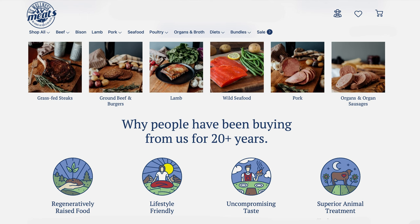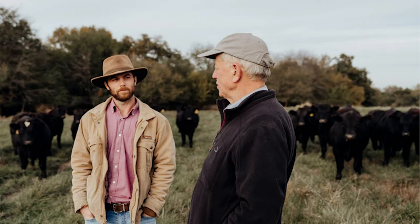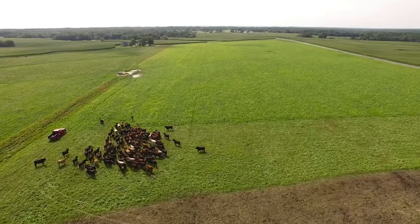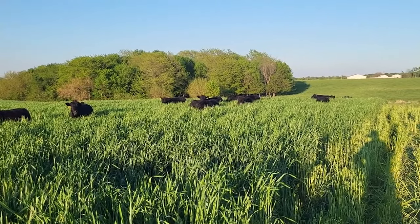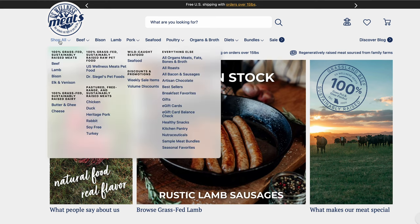U.S. Wellness Meats isn't just another name in the meat market. With over two decades of dedication in regenerative farming and holistic management, they've been setting the bar high. Picture lush pastures, happy animals grazing, and a commitment to environmental stewardship that's just as strong as their commitment to flavor. We're talking 100% grass-fed and finished meats. They offer beef, lamb, bison, and even elk and venison. And for you seafood lovers, wild-caught goodies are waiting to jump into your skillet.